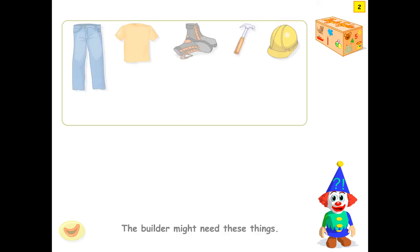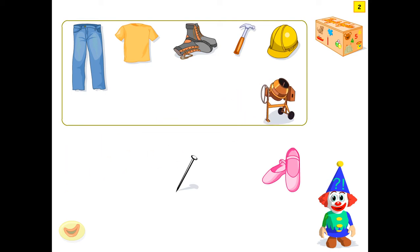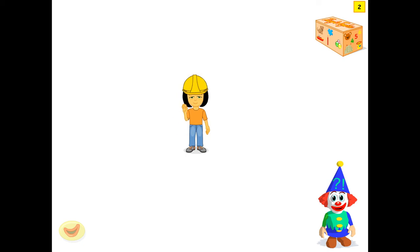The builder might need these things. Dancing shoes. Nails. A concrete mixer. The builder might need nails. The builder might need a concrete mixer. Well done. Here is the builder.